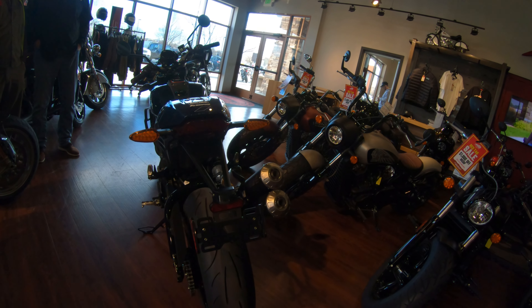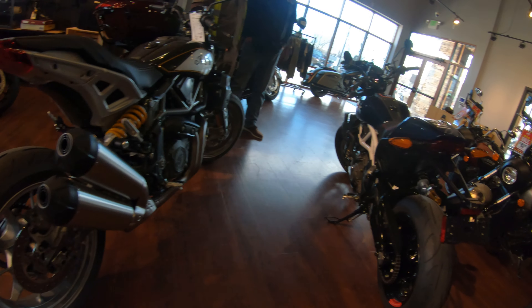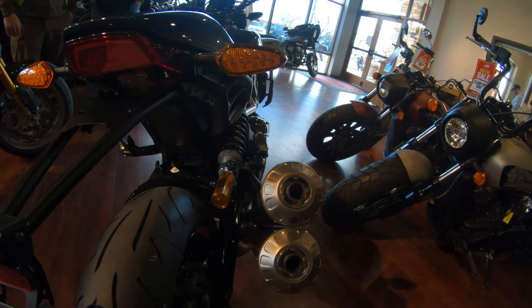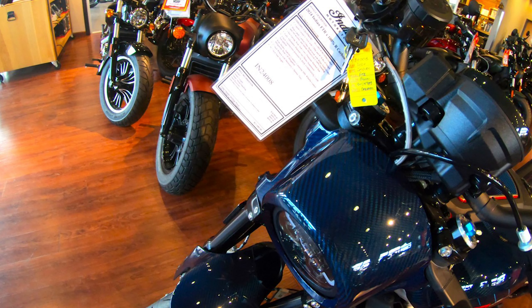You'll notice there's a difference on the rear section where the license plate — this one's got a tail tidy on it. We put that tail tidy on there, so that's not factory. This is about $19,000.